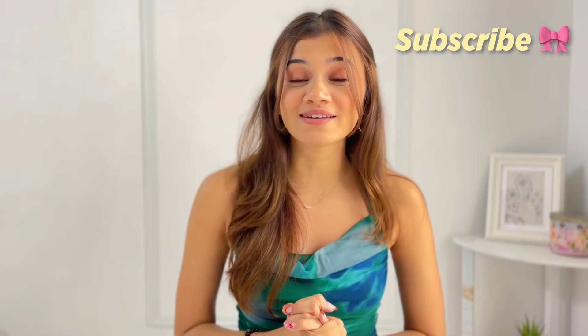So those were all the products I was obsessed with in June! If you like any of these, all the product links are in the description and comment section. Let me know in the comments which item you were obsessed with in June, or which of these products you liked. Like the video if you haven't already, subscribe to the channel, and I'll see you in my next video very soon!